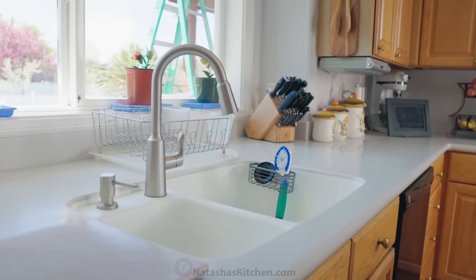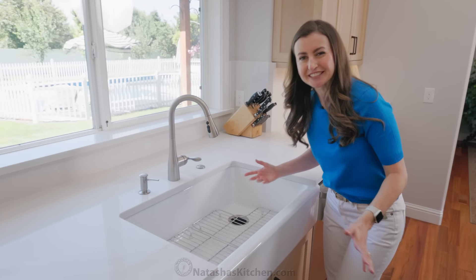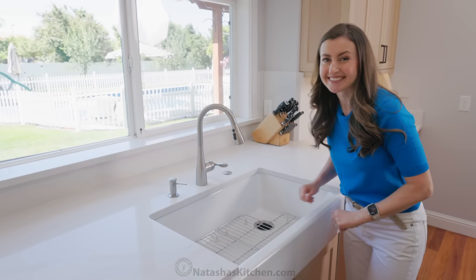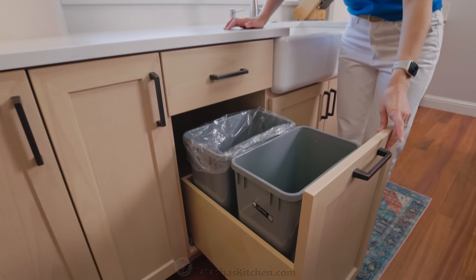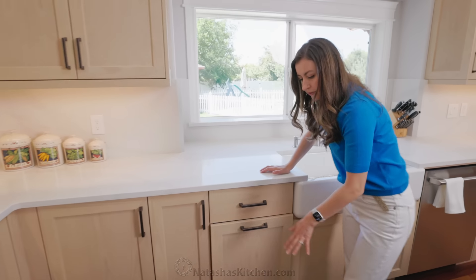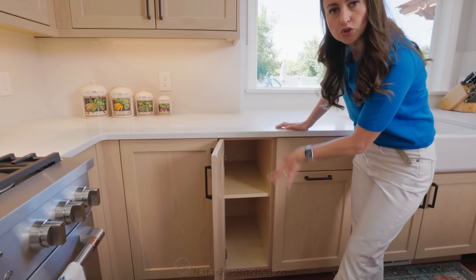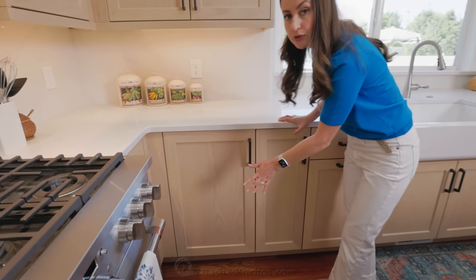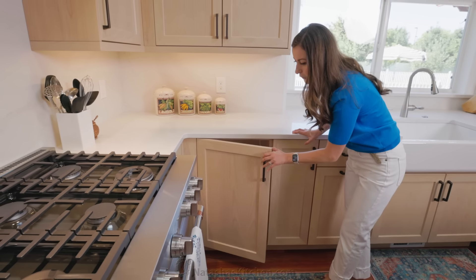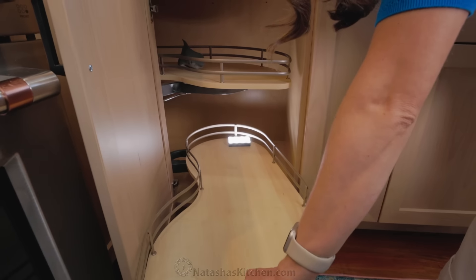We put in a farmhouse sink — it's actually the exact same sink that we have in our house because we loved it so much. It's just stunning and so big. Her sink used to have a divider, so it wasn't super functional. We also did some fun extras with the cabinetry, such as garbage pullouts — they used to just have a trash can on the side of the countertops. And shelving where she could store her baking sheets. There's also a lazy Susan — very functional, very cool looking — and you can use the space all the way to the back because it comes out.